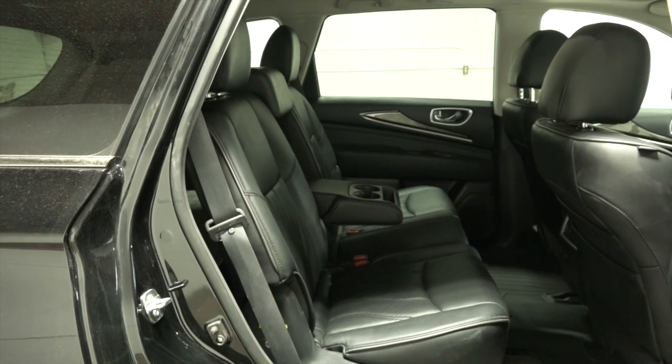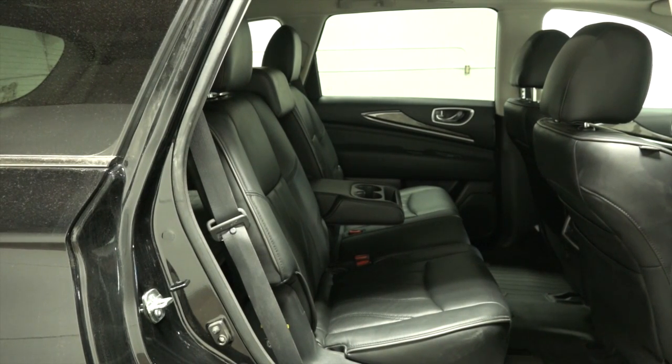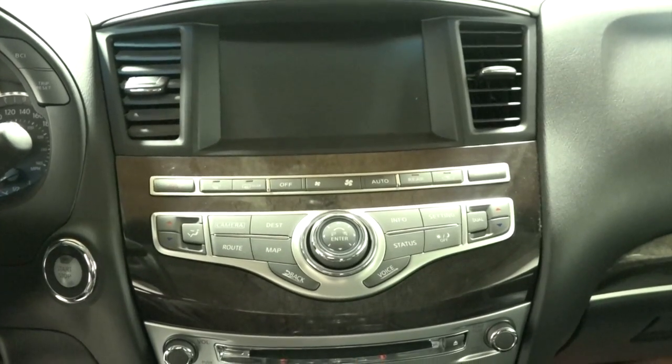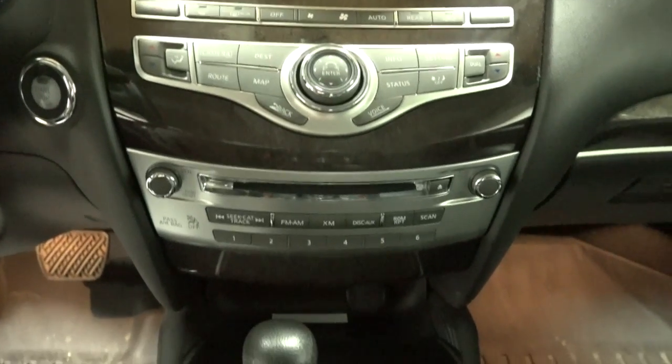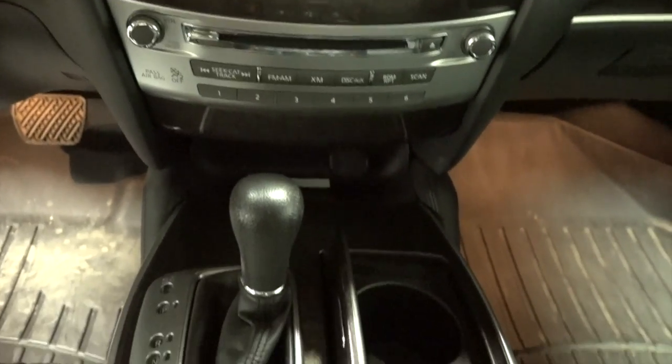Seats 5 passengers very comfortably on the leather upholstery, with 3 zone climate controls and front heated seats. Great sound system played on 6 speakers with USB and auxiliary inputs, speed sensitive volume control, Bluetooth and satellite radio.